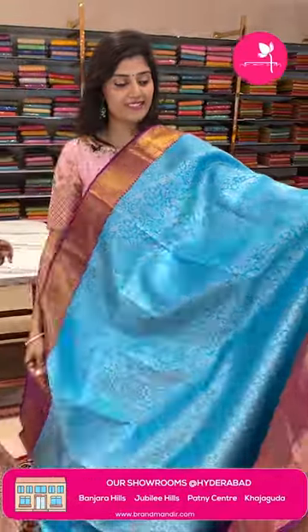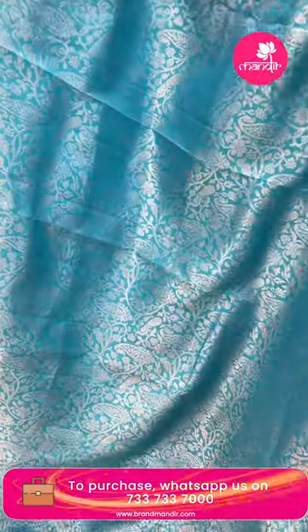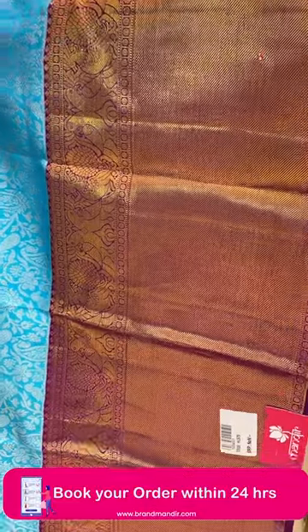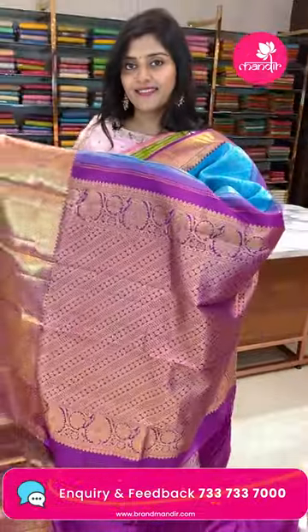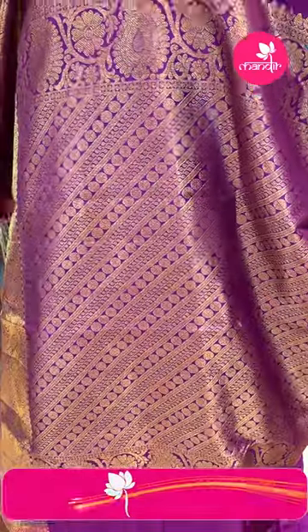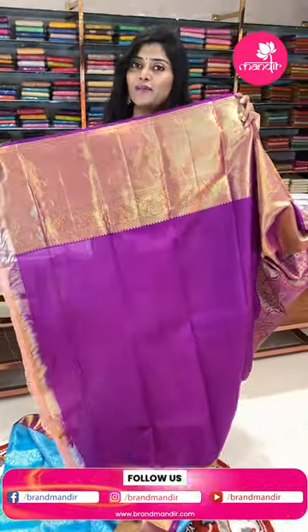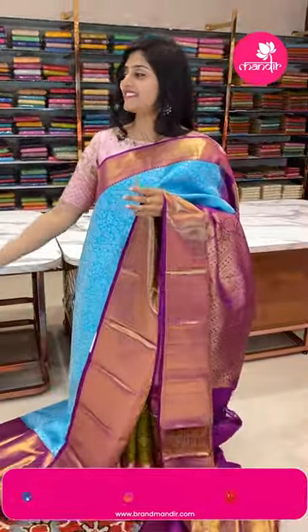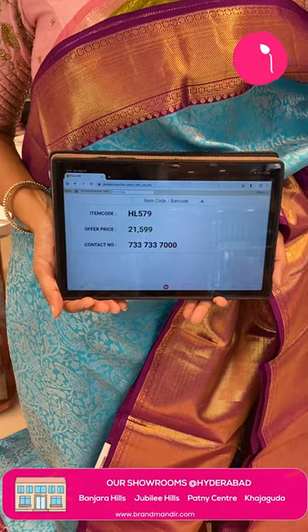And here is the last saree for the day — a blue and violet color combination. The saree is completely silver zari woven with paisleys, stems, leaves, and florals. The borders feature double peacocks with florals and khadi style. The pallu is completely golden zari woven in cross weave with rudraksh buttas and peacocks with florals. The blouse is a plain nice purple color. The item code is HL579 and the offer price is ₹21,599.